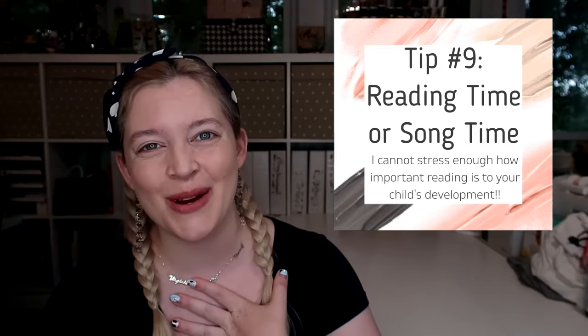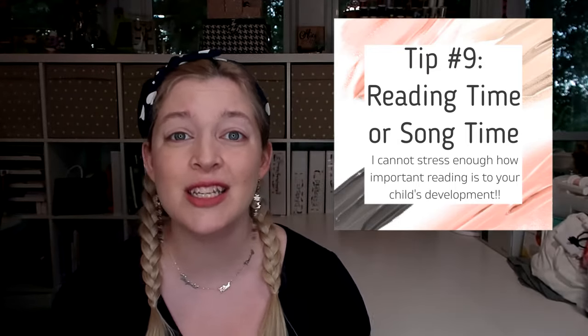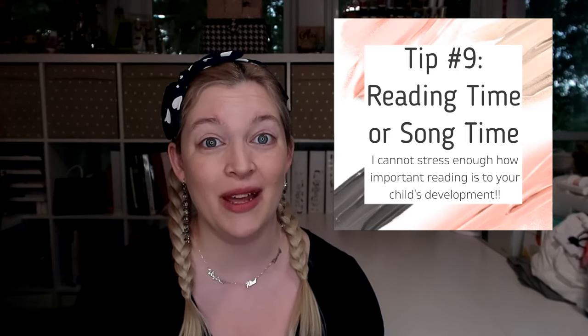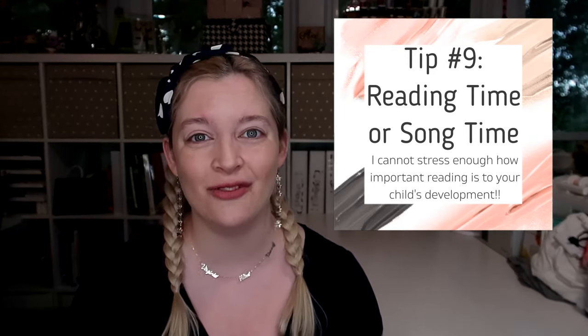Something else I'd be looking for as a teacher is time for singing or reading books. Books are so important to language development and there's so much data showing that reading is key even from an early age. I would highly recommend asking if they have a story time even for infants, and if they have a singing time too — those would be really good signs.